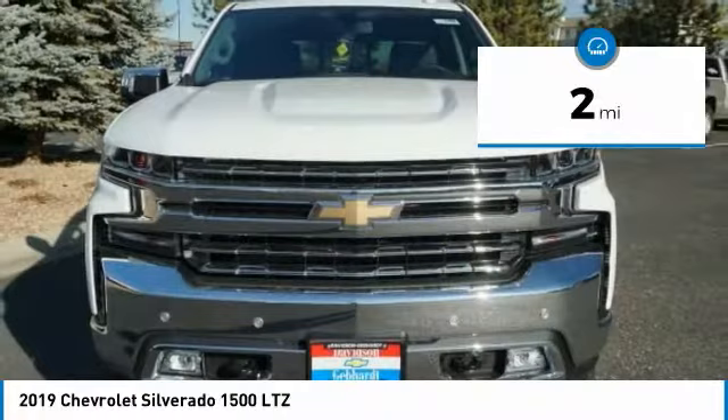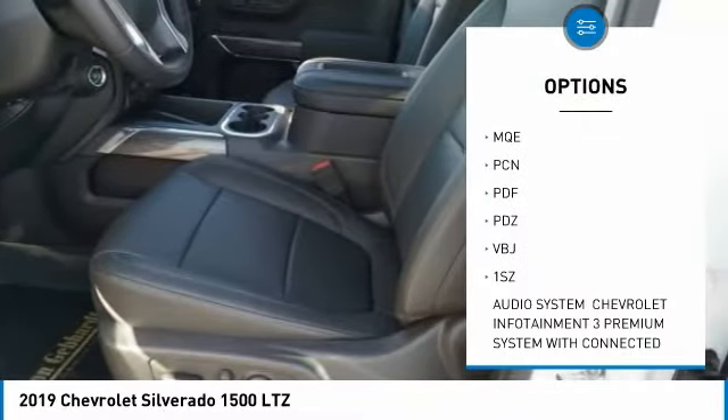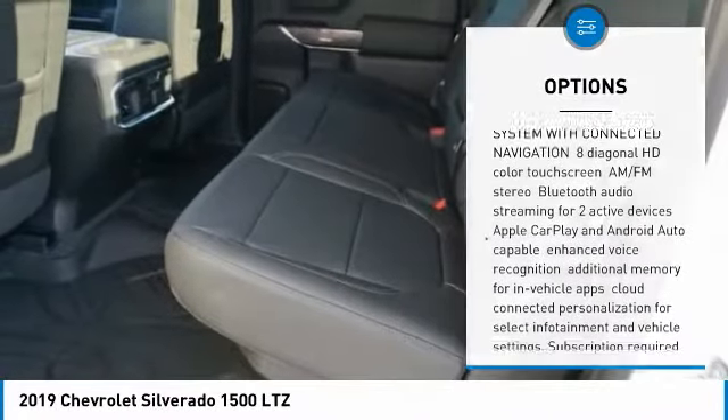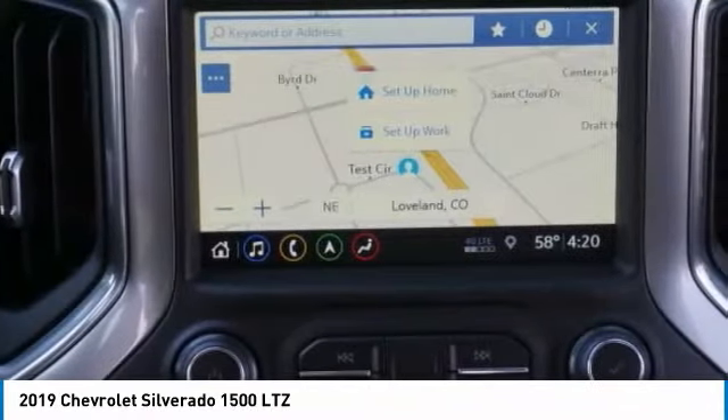Here are some of this vehicle's great options: stability control, traction control, anti-lock braking system, keyless entry, power passenger seat, steering wheel audio controls, remote engine start, backup camera, tow hitch, and leather-wrapped steering wheel.